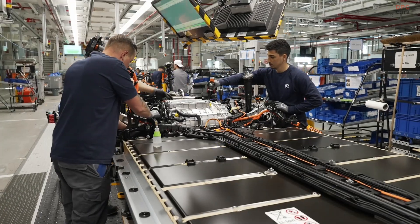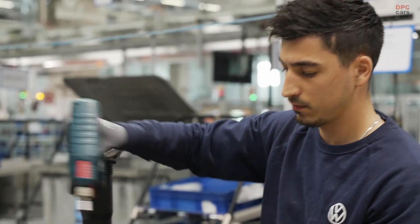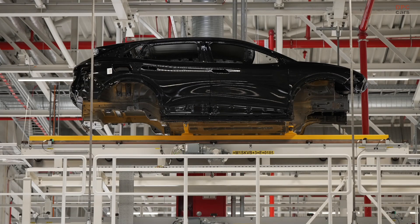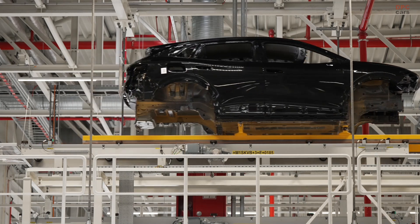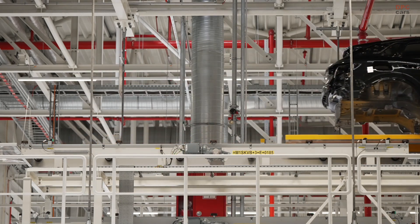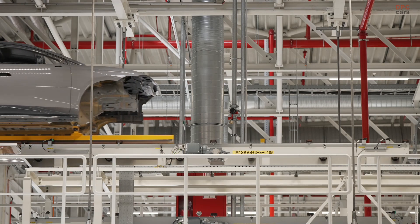The ID7 is not just about performance — it is also incredibly efficient. In a test conducted by Volkswagen, the Pro S variant managed to cover 941 kilometers on a single charge, beating even its own WLTP range estimate. That puts it in the upper tier of electric sedans for range, something that matters a lot for buyers looking for peace of mind during long-distance travel.